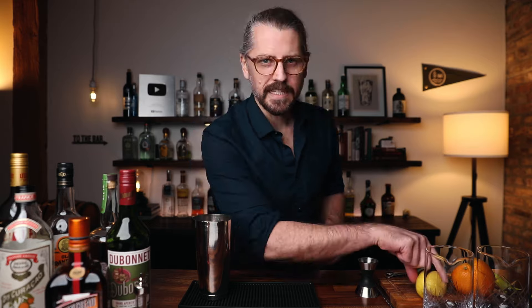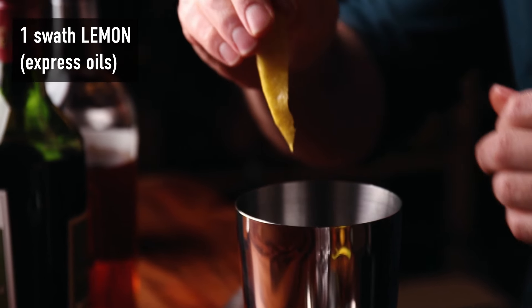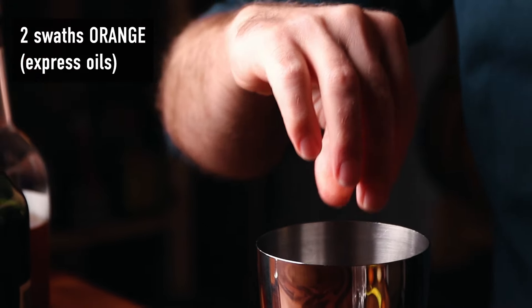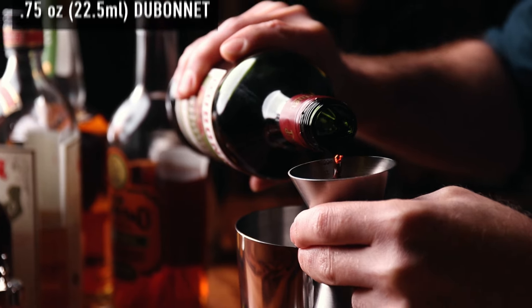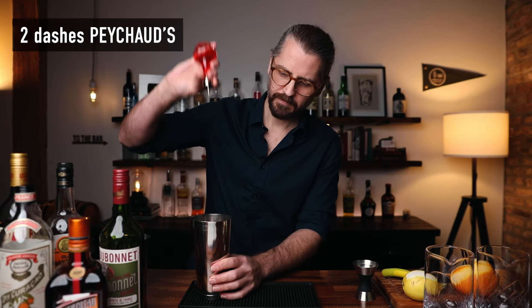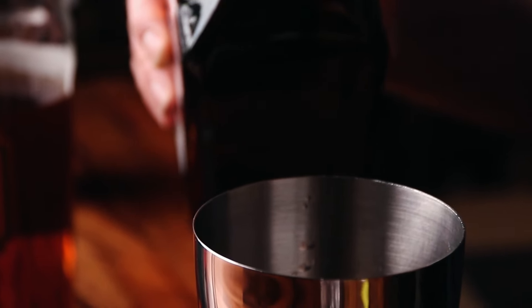Let's start with the original recipe that Hugo Enslin put in print. The original recipe says we are to shake it. Start with the skin of the fruit — one swath of lemon, express the oil into the shaking tin and drop it right in. Then two swaths of orange, express the oils, drop right in. Three quarters of an ounce of rye whiskey. Three quarters of an ounce of the Dubonnet Rouge — equal parts rye whiskey to Dubonnet. Then two dashes of Peychaud's bitters and two dashes of Cointreau. I'll set this off to the side.